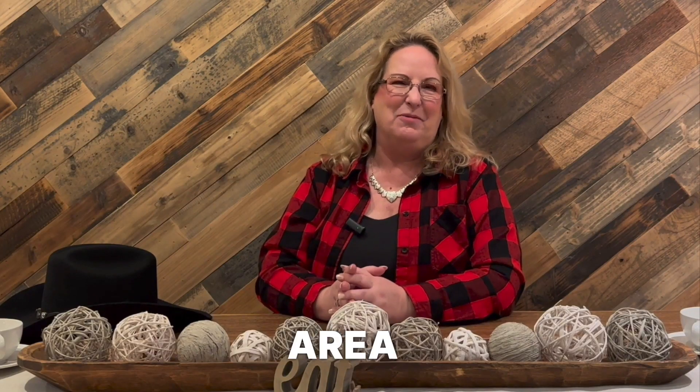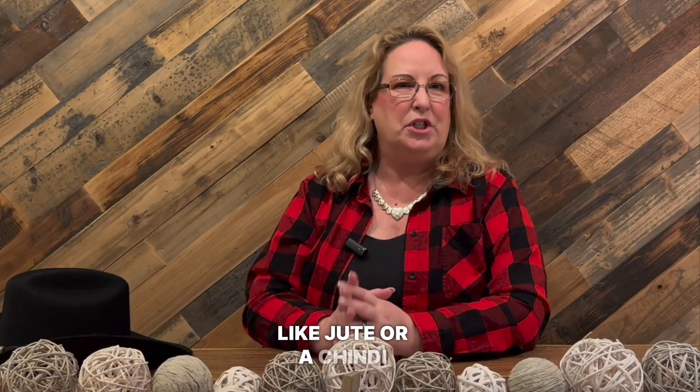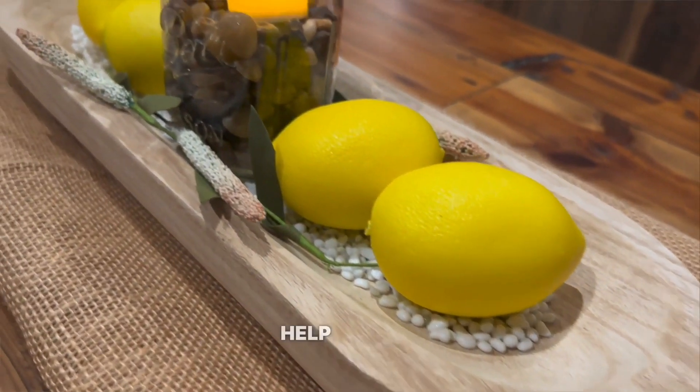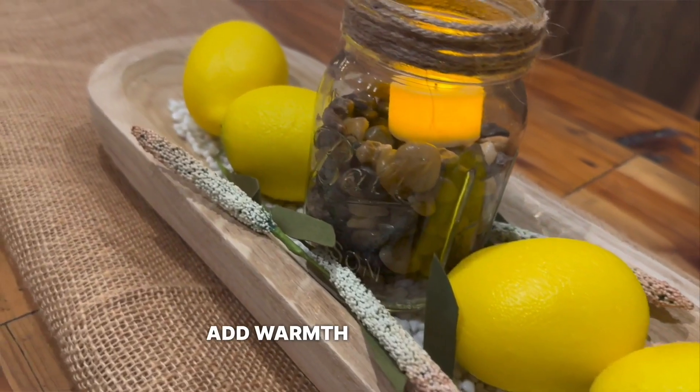Lastly, consider adding an area rug to your dining space. A natural fiber rug like jute or a sisal rug is a perfect choice for a rustic dining room. This simple addition will help define the space and add warmth underfoot.